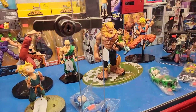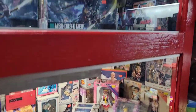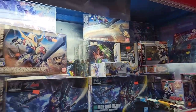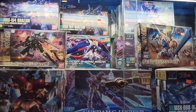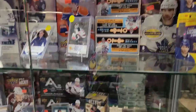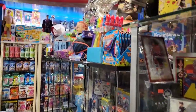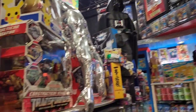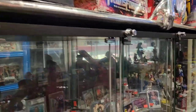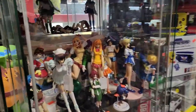They've got tons of comics, new and old. Transformers, looks like some builder figures, tons of Pokemon. Lots of hockey cards, football cards. Really cool Silver Surfer statues up on top, and cool anime statues.